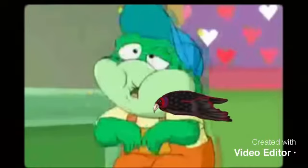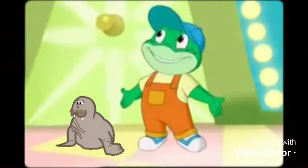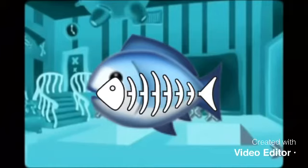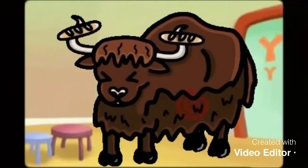U is for uriel. V is for wolf. W is for walrus. X is for x-ray fish. Y is for yank.